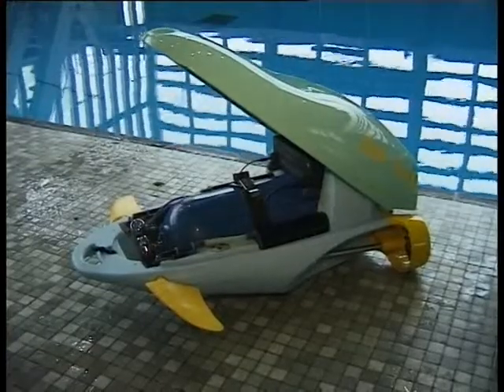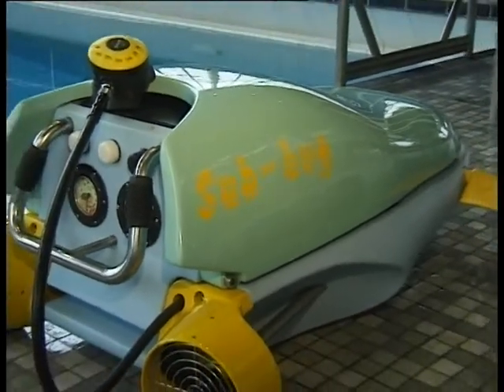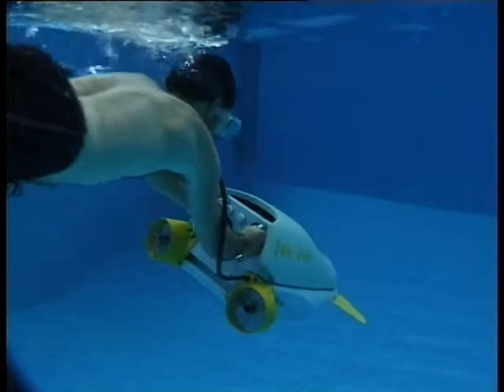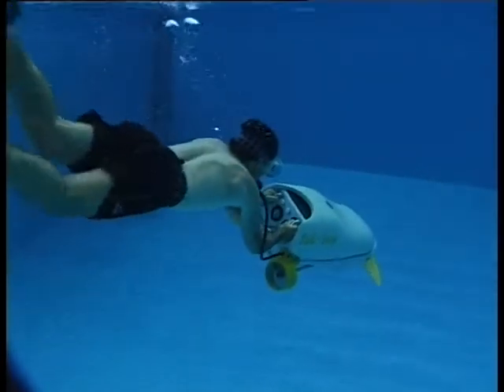You just need a basic lesson to learn how to breathe using the sub bug and there's no need for all the usual scuba equipment. But the British Sub Aqua Club says it thinks anyone who's planning to go diving should get proper training so that they know what to do if things go wrong.